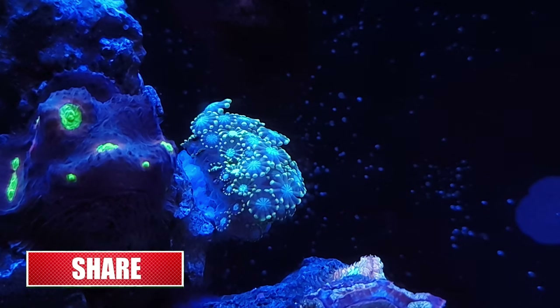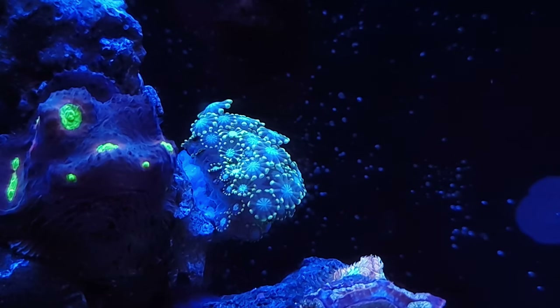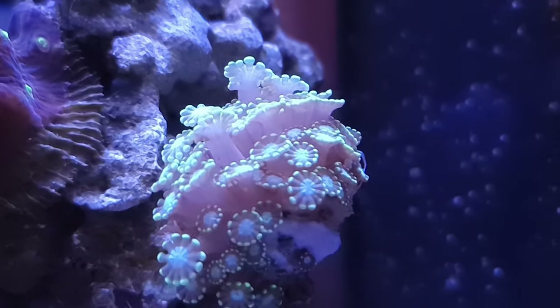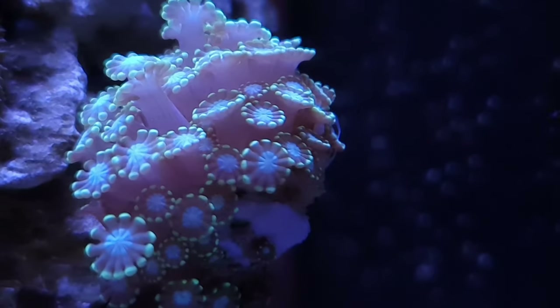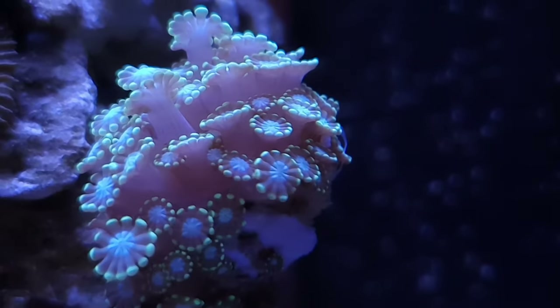This is what it looks like early morning, and this is what it looks like at midday when it's fully open — this coral is just gorgeous. It cost me about 25 pounds and I'm really, really liking it.